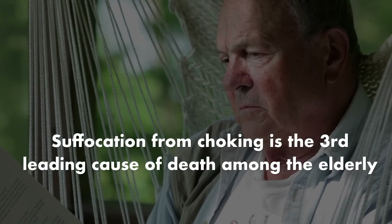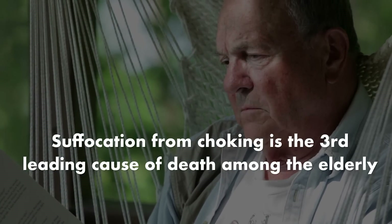Suffocation from choking is also the third leading cause of unintentional death among the elderly. Now, I've been an internal medicine physician for over 25 years. The abdominal thrust has been the standard to save the life of a choking victim.